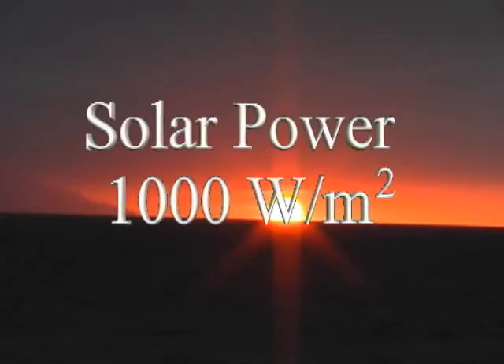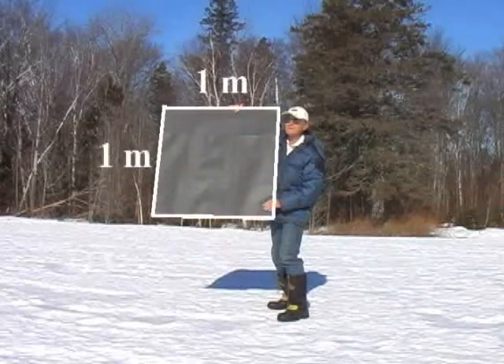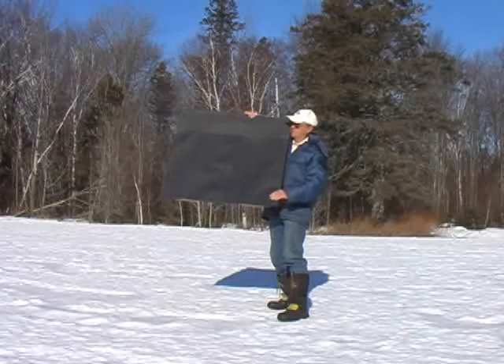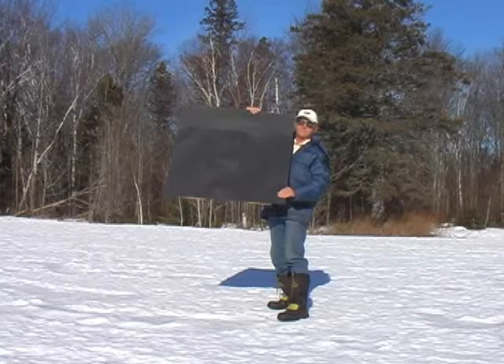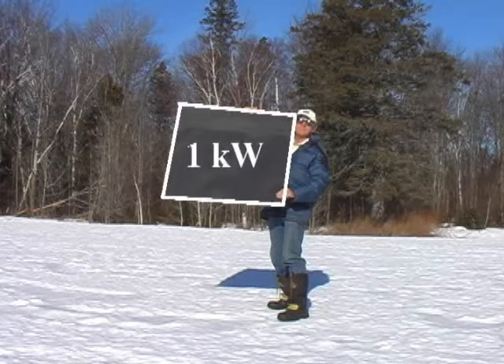The Sun is an incredible source of power. When the Sun shines on your part of the world, you are receiving as much as 1,000 watts per square meter of surface area. This black panel has a surface area of one square meter. When I align it directly with the Sun, it is receiving approximately 1,000 joules of energy every second — one joule per second equals one watt — meaning this panel is receiving 1,000 watts of power: one kilowatt. That is a lot of power.